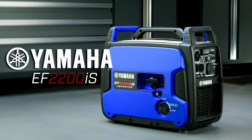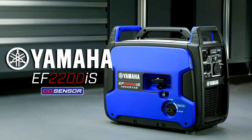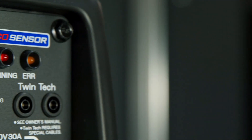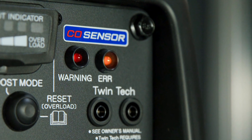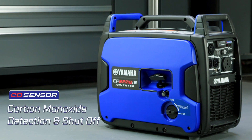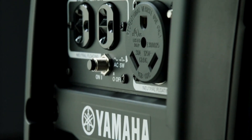Yamaha delivers big power in the all-new EF2200IS Compact Inverter Generator, now equipped with a carbon monoxide sensor. New LED indicator lights notify the user of carbon monoxide emission levels or system malfunctions. When the sensor detects elevated levels of carbon monoxide, the generator will automatically shut off for approximately 5 minutes, warning the user to move to a well-ventilated space.